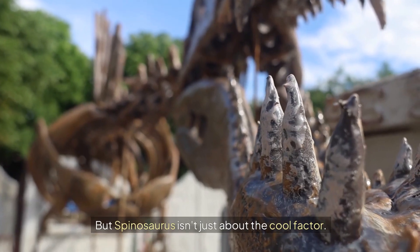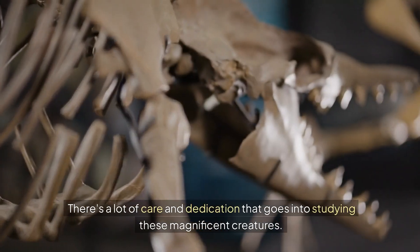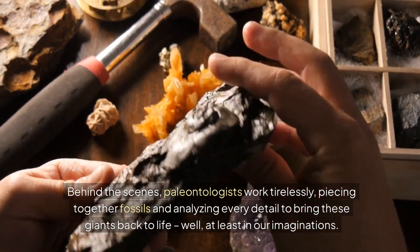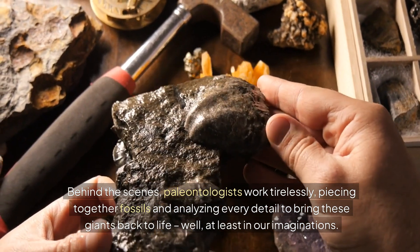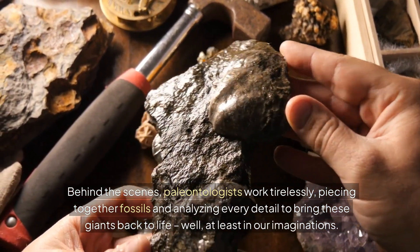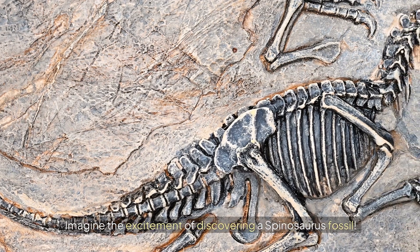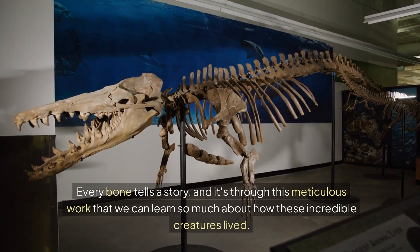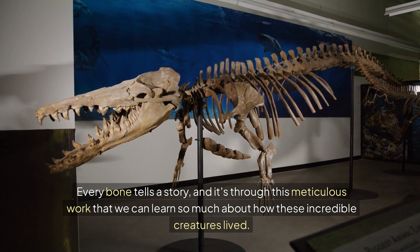But Spinosaurus isn't just about the cool factor. There's a lot of care and dedication that goes into studying these magnificent creatures. Behind the scenes, paleontologists work tirelessly, piecing together fossils and analyzing every detail to bring these giants back to life — well, at least in our imaginations. Imagine the excitement of discovering a Spinosaurus fossil. Every bone tells a story, and it's through this meticulous work that we can learn so much about how these incredible creatures lived.